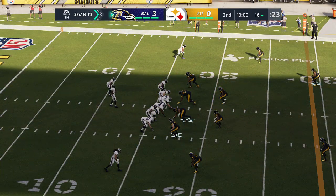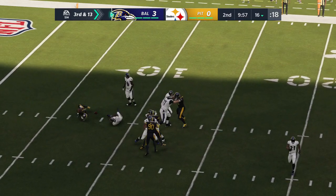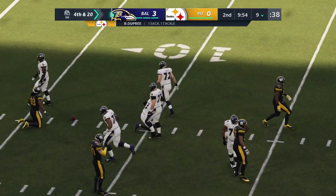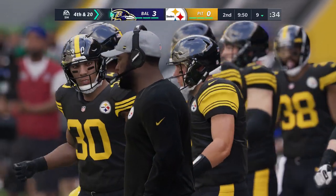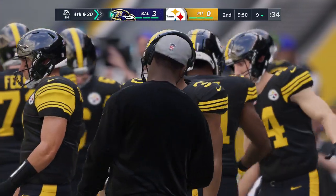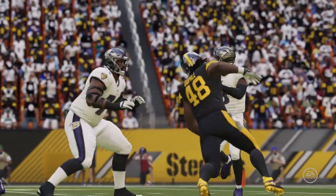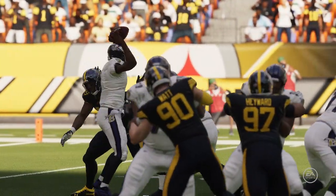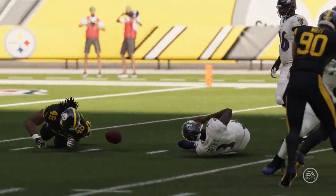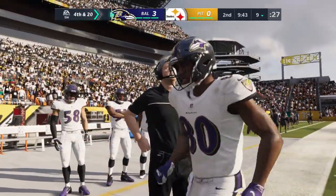The Ravens on third and thirteen. Operating from the gun, Griffin — the pressure comes, and he goes down just inside the 10, back at the 9. Bud Dupree with a big-time sack on third down, a loss of seven. He got in there so quickly. What you're hoping for is to get a clue that pressure is coming and change the blocking scheme — go to max protection, bring your running back in to keep you clean. That didn't happen — zero accountability, and a sack resulted.